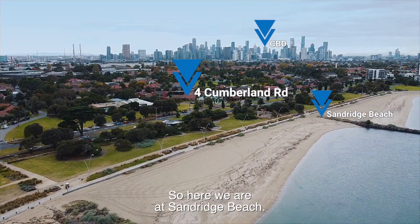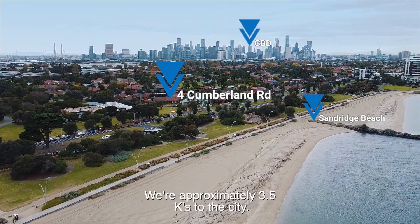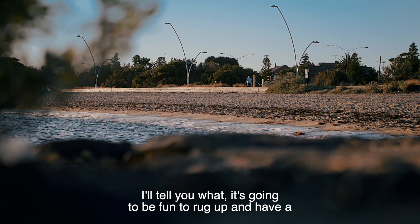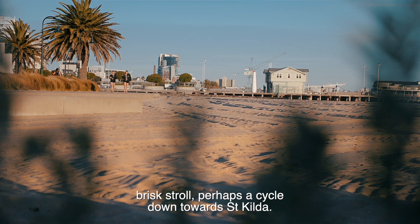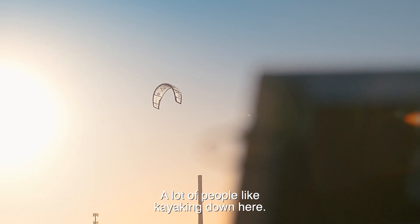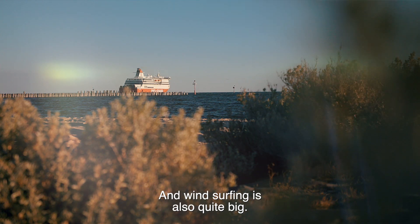So here we are at Sandridge Beach. We're approximately three and a half k's to the city. It's going to be fun to rug up and have a brisk stroll, perhaps a cycle, down towards St Kilda. A lot of people like kayaking down here and windsurfing is also quite big.